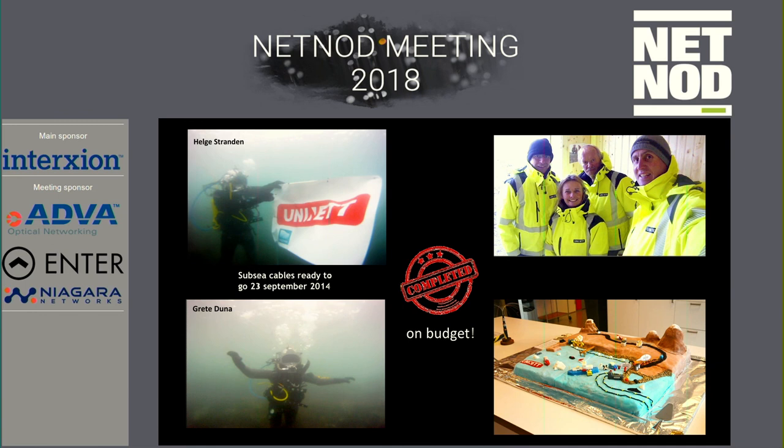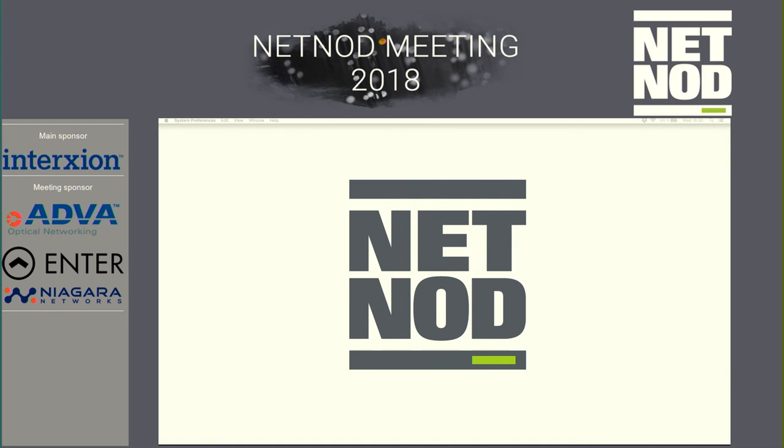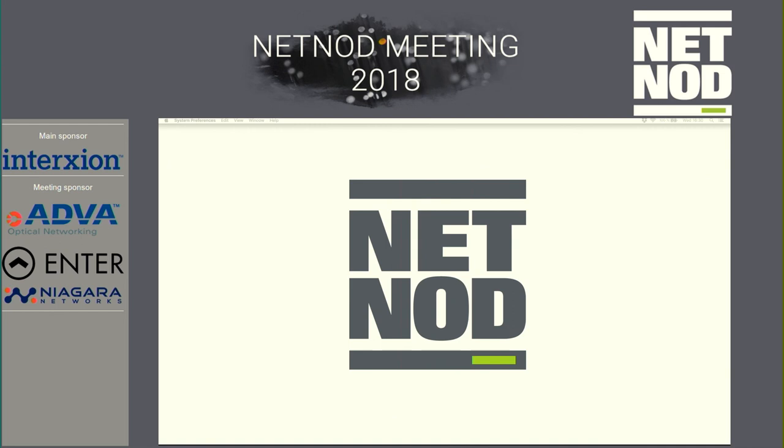We celebrated with a dive — borrowing the equipment from them. Some marketing of course. We made a very big cake with a view of Ny-Ålesund. And that's it.